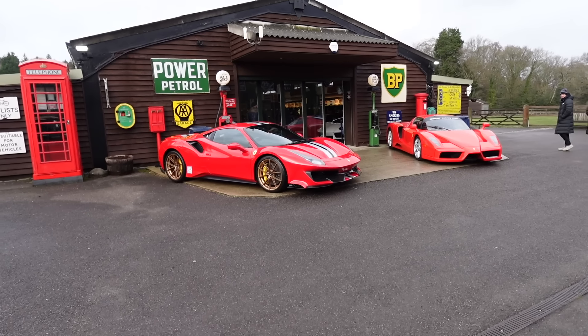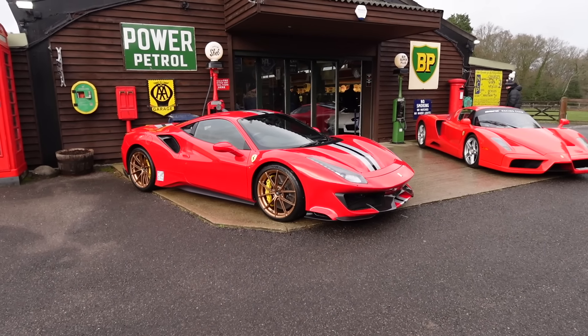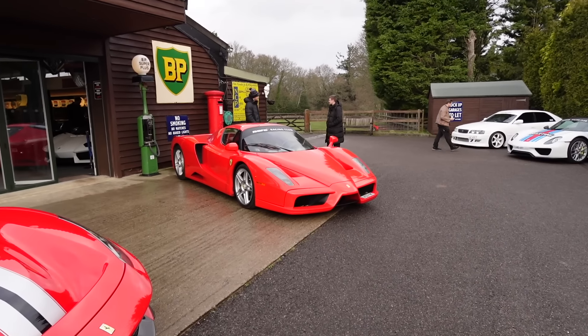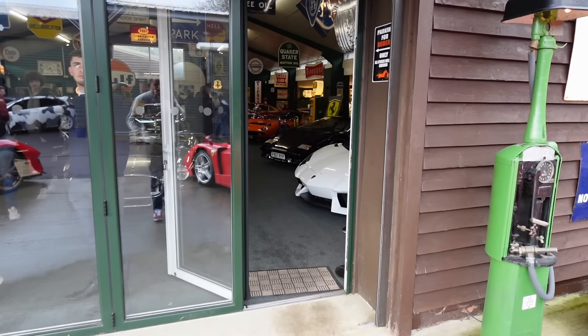Just pulled into the first building — check this out. Two of my all-time favorite Ferraris. A really nice Pista in a lovely spec just chilling next to an Enzo. What an amazing duo to start off with. Let's go and have a look inside.